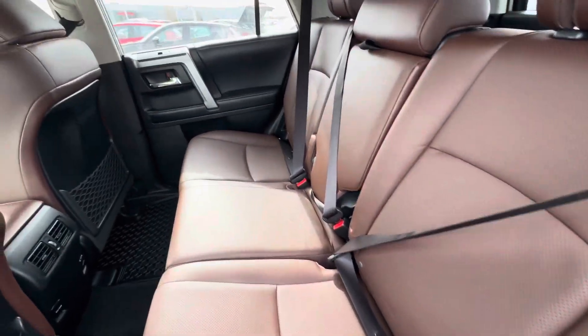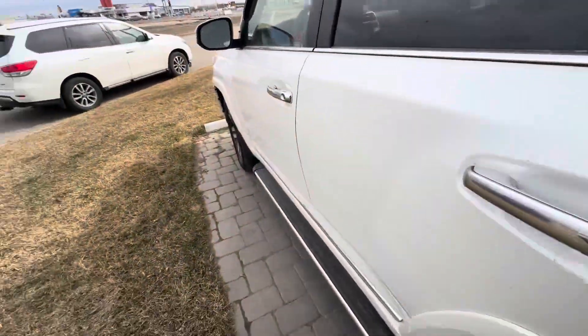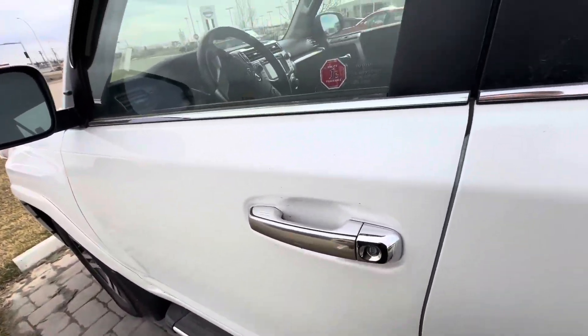Beautiful brown — Toyota calls this a cognac interior. You also have the advanced keyless entry and a remote starter on this vehicle as well.